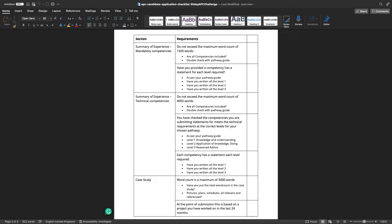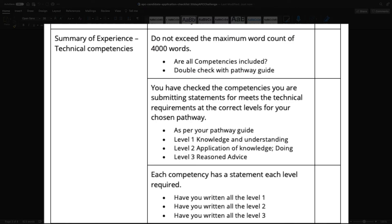For your technical competencies, remember the 4,000 word limit. Make sure everything is included and check it against the pathway guide. Since your technical competencies are your day-to-day role, make sure you've written everything to the correct level. Have you included knowledge and understanding at Level 1, demonstrated application of knowledge at Level 2, and clearly shown you have given advice at Level 3?